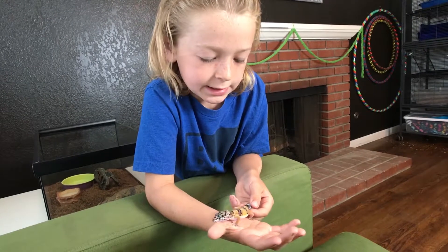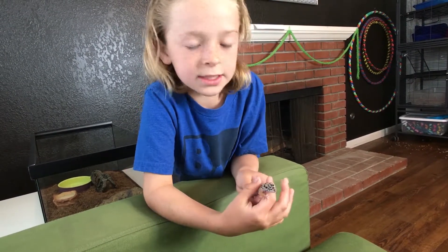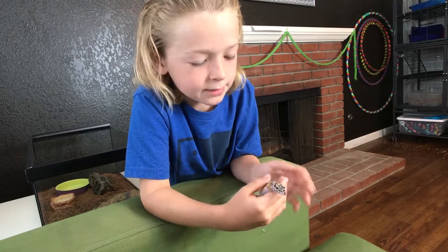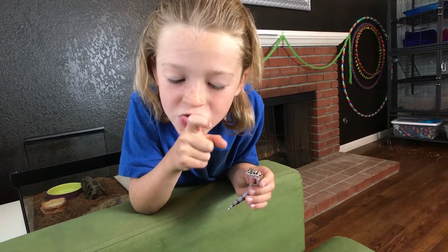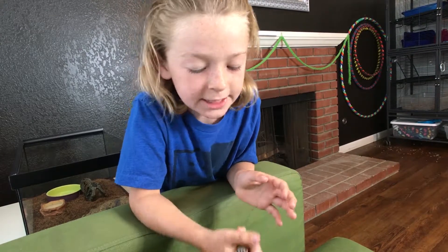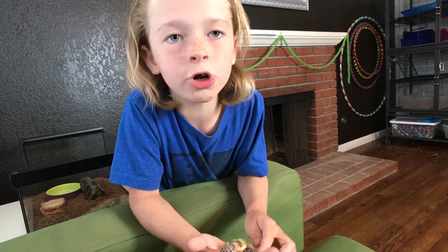These guys are insectivores. What insectivores means is that they only eat bugs and insects — that's why they're called insectivores. And it's really cool when they eat in front of you because their tongue goes out like this, and they actually swallow it. But when they're babies, you need to give them one only about as big as my thumbnail, not even an inch.